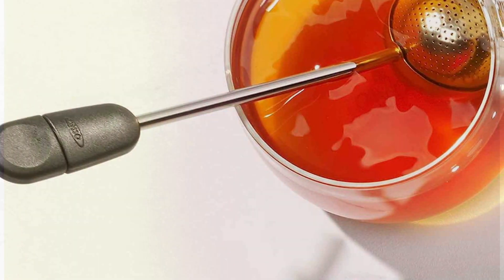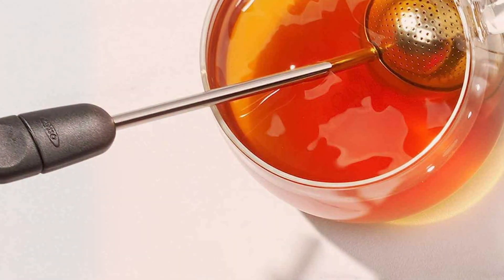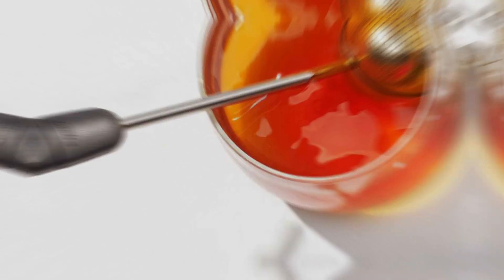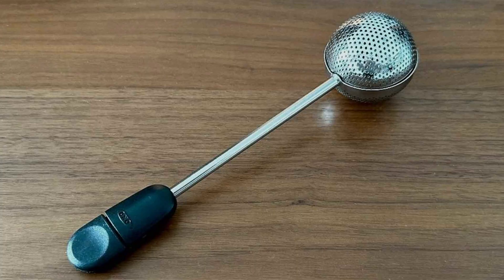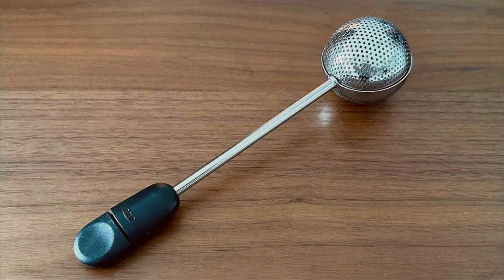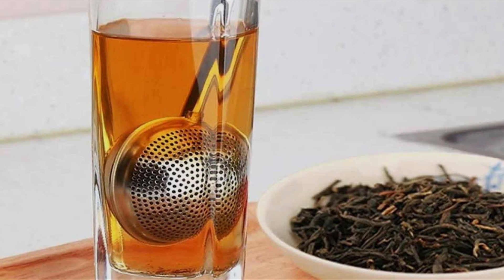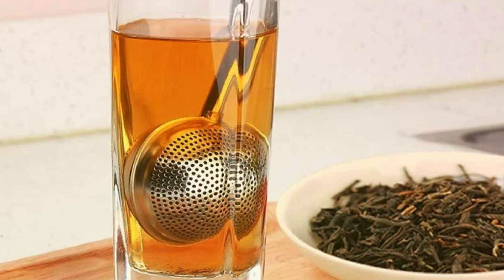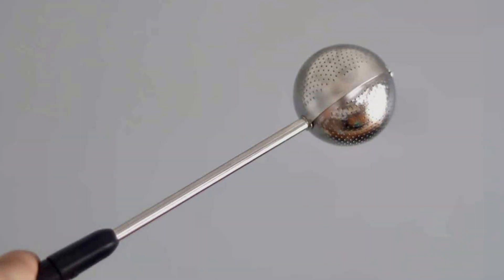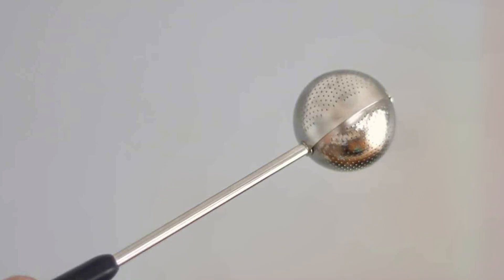The OMXO Tea Ball Infuser accommodates a wide range of teas, from robust black teas to delicate white teas. Its effectiveness in delivering a perfectly steeped brew is unmatched, making it a favorite among tea enthusiasts. The ease of cleaning, either by hand or in the dishwasher, adds to its appeal, ensuring that it remains a staple in your tea-making arsenal. The OMXO Tea Ball Infuser's perfect balance of form and function makes it a must-have for anyone looking to indulge in the ritual of tea brewing.